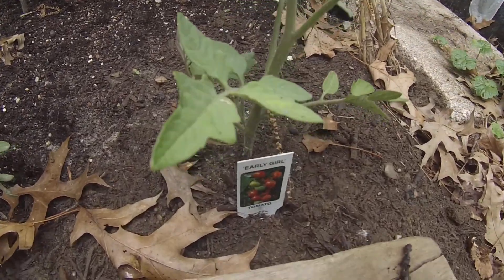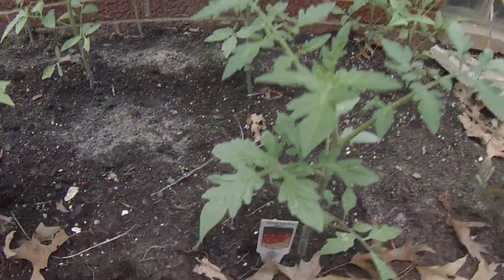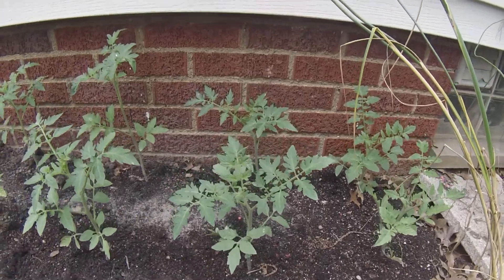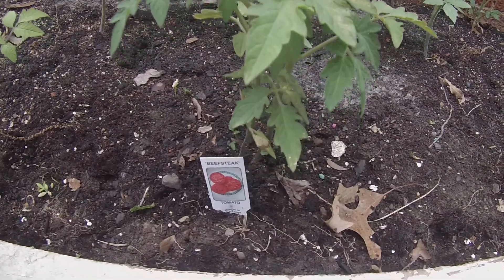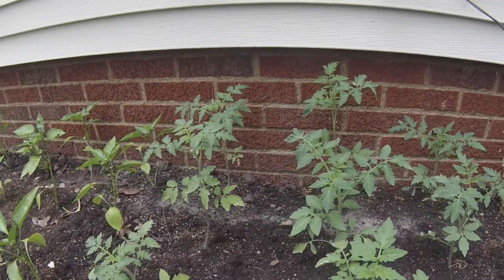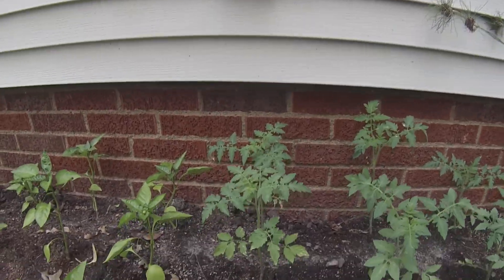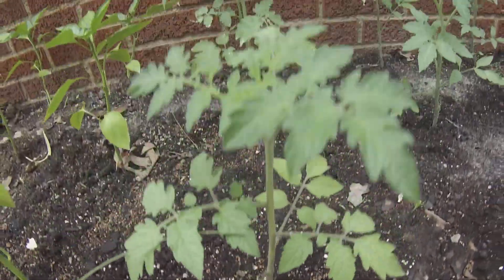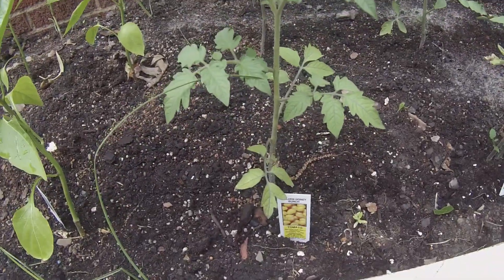We're going to start with a row of three Early Girls, then a row of three Big Boys, then a row of three Beefsteaks, and something new that I saw this year — these are called Golden Honey Bunch. They look like little grape tomatoes and they are a yellow, no-acid variety.